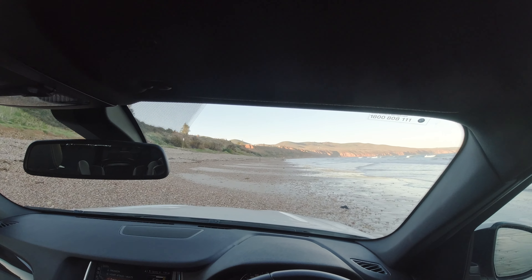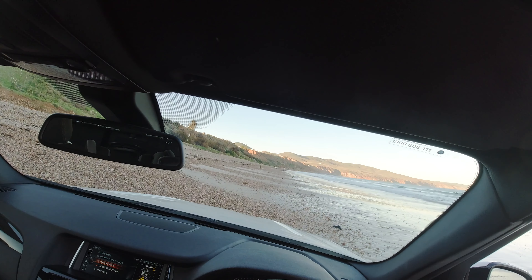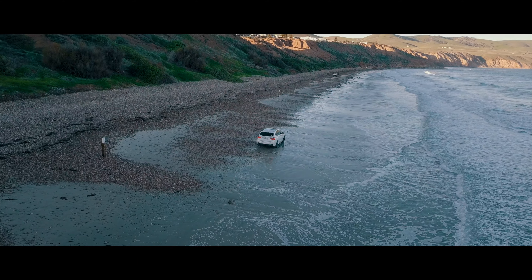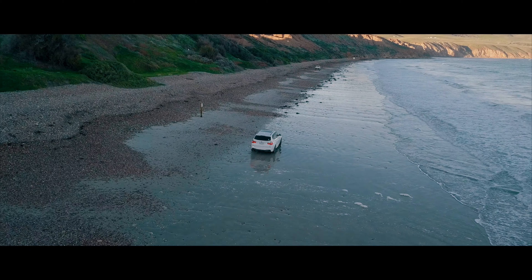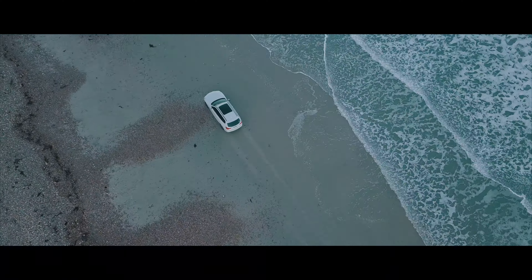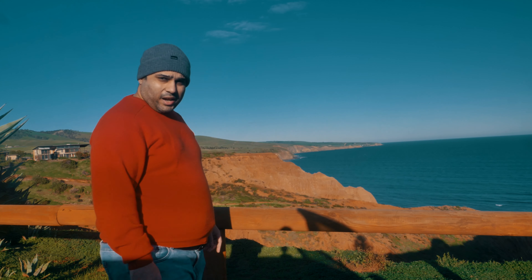We made it to Sellicks Beach — as you can see I am actually on the beach. Enjoy the show! Welcome to Sellicks, a one-hour drive from Adelaide CBD. Look at this place — it's famous for its terrain, and it looks almost prehistoric from here.